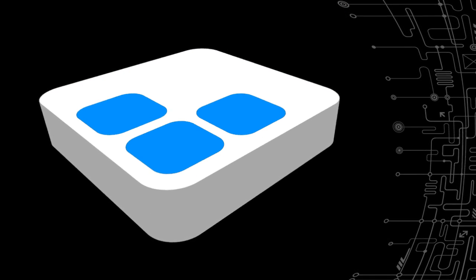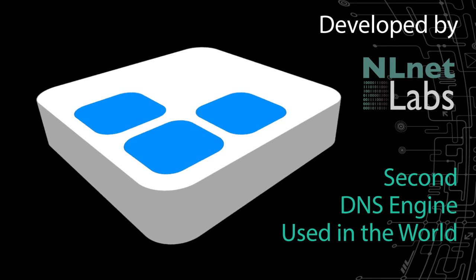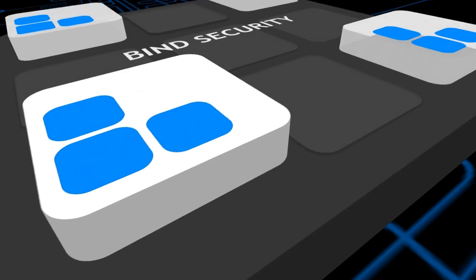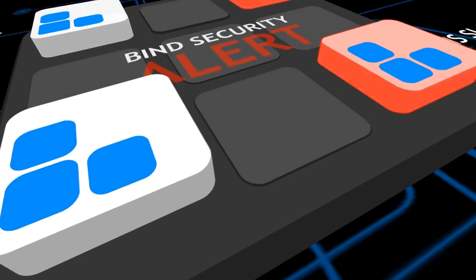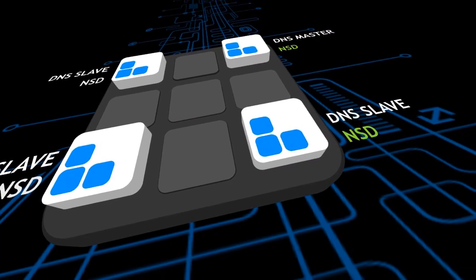NSD and Unbound DNS engines are developed by NL Labs and are the second most deployed open source DNS engines in the world. Their development is focused on security and performance. With three different engines integrated into a single appliance, you can easily switch between engines without any service interruption.